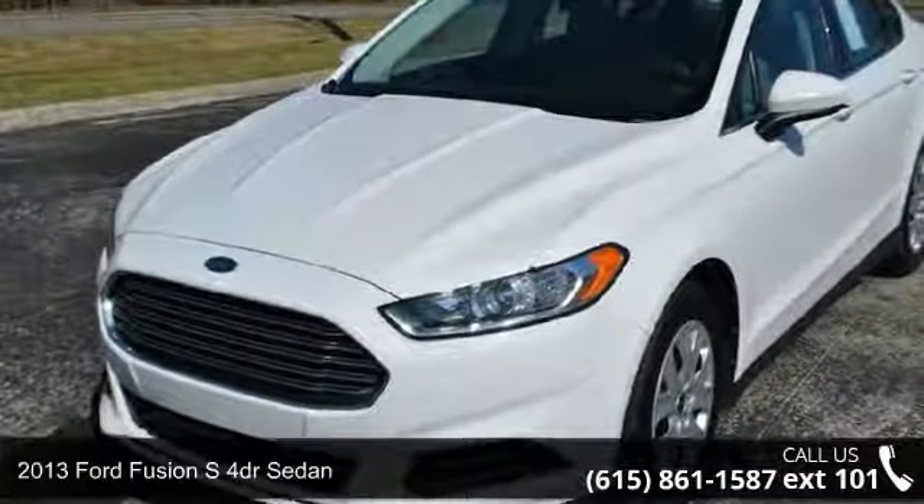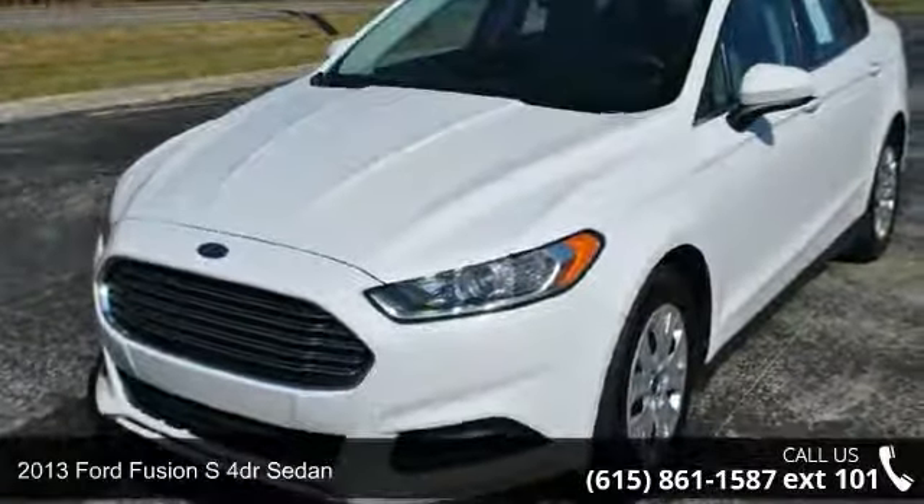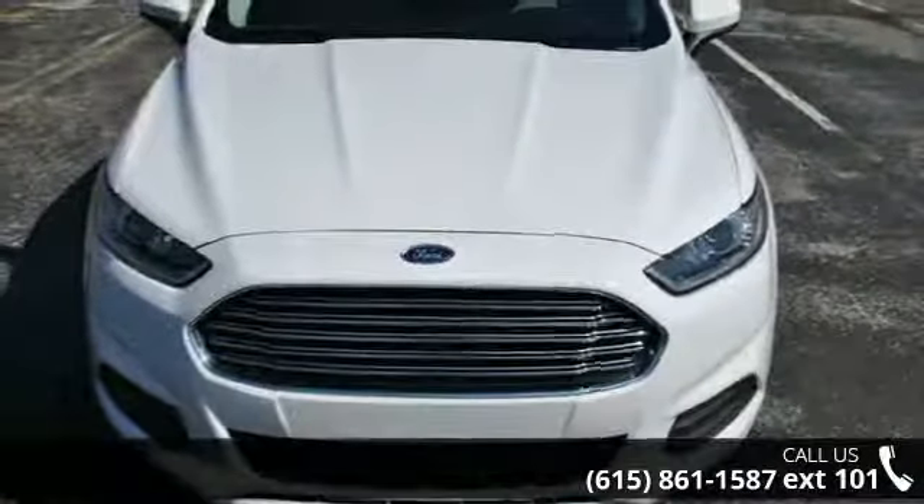Imagine yourself in this 2013 Ford Fusion. If you are looking for a first-rate auto, this one could be yours today.